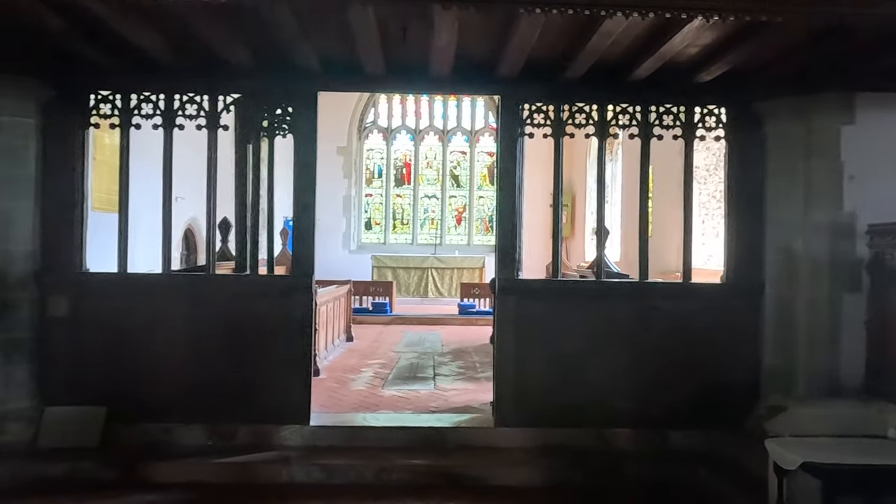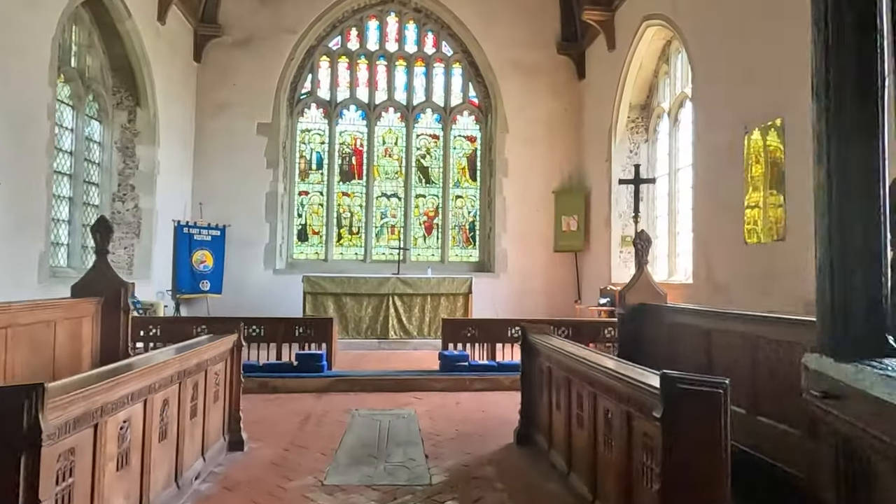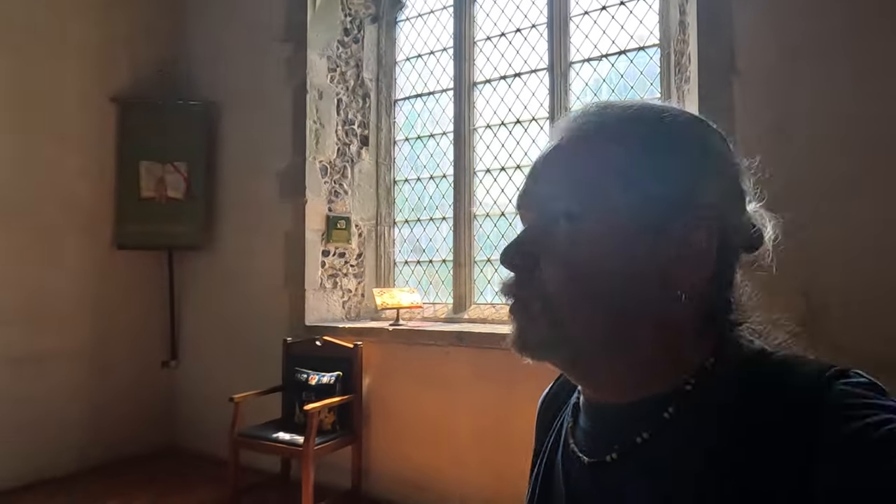Yeah, lovely rood screen. We go into the chancel. Lovely. St Mary's at Westham — 1080 to 1980, they say. So 1080 — just before the Domesday Book was commissioned. There have been lots of renovations over the years, like all these churches. It's very nice. There's a lovely old stained glass window here.